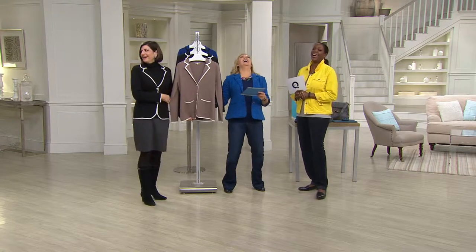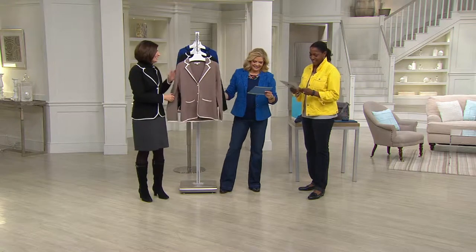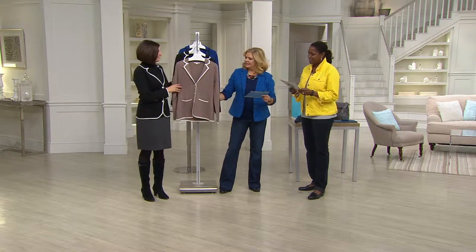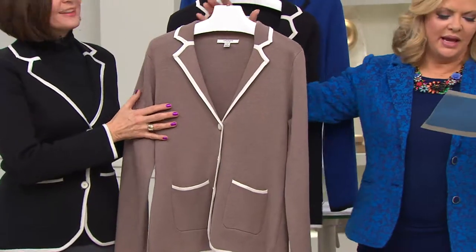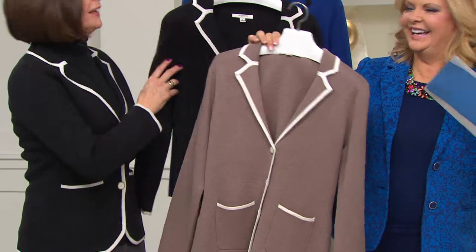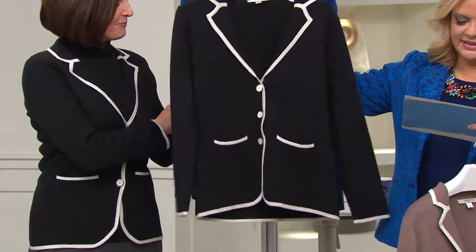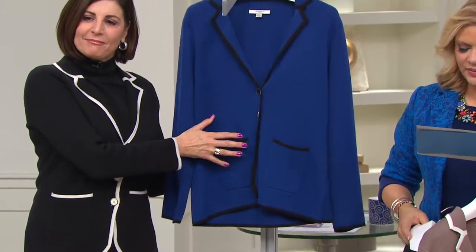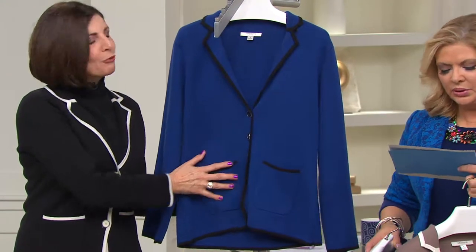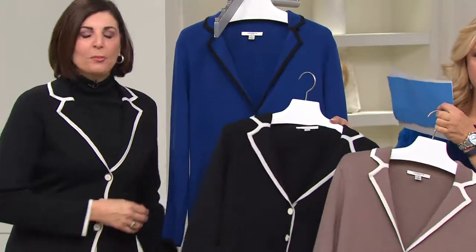The jacket is available in mocha heather and cream, and black and cream in extra extra small through 3X. Deep blue and cream runs extra extra small through medium and extra large through 3X, so it's a little limited in the blue. And that's actually blue with black — there's no cream on that one, so it has white piping.